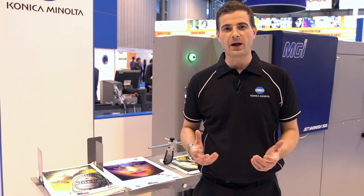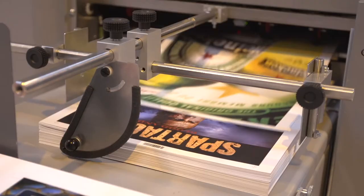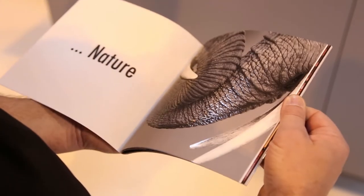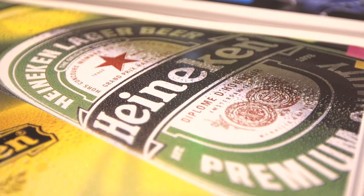We've seen lots of different print applications, and a highlight was the ability to spot varnish and foil finish, creating prints with a real wow impact and a 3D premium look and feel — offering great opportunities to increase your margins.